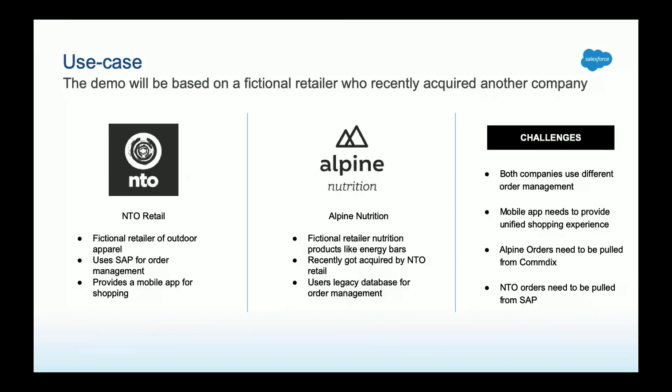Today I'm going to walk you through how this company called Northern Trail Outfitters — a fictitious company — enabled and exposed mobile user experiences for their customers in a scenario where they had M&A pressures, bringing different back-end systems to drive those mobile experiences. Northern Trail Outfitter is your typical retailer selling outdoor clothing, apparel, and different accessories. They just bought Alpine Nutrition, a healthy whole nutrition company. The challenge is Northern Trail Outfitters uses SAP as an ERP, whereas Alpine Nutrition uses a different system — Comadex.